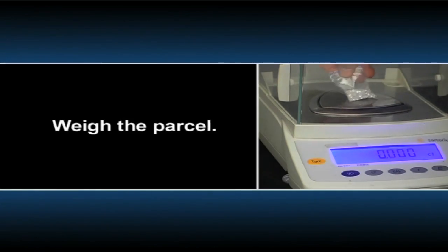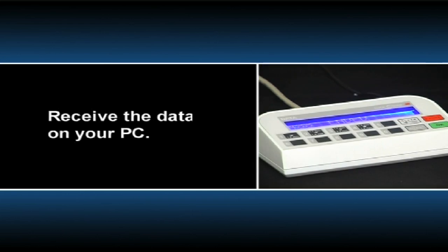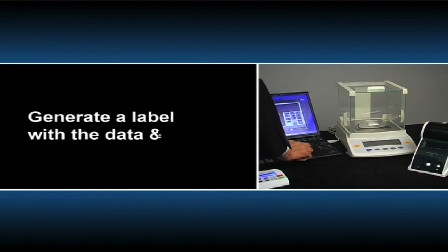Weigh the parcel. Receive the data on your PC. Generate a label with the data and barcode.